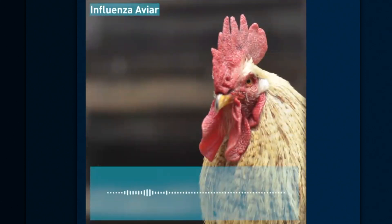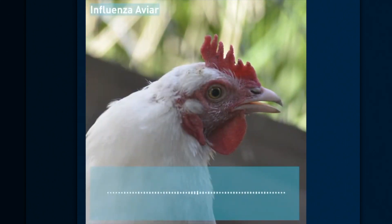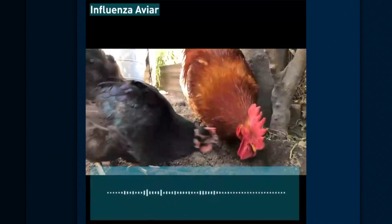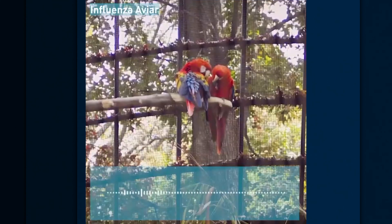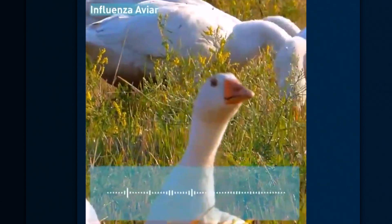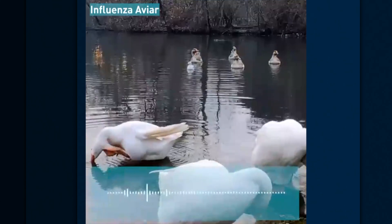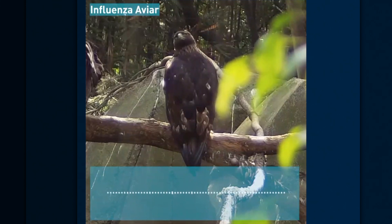Ante el ingreso de Influenza Aviar a la Argentina, el SENASA recomienda a quienes tengan aves en sus casas reforzar las medidas de bioseguridad. La enfermedad es transmitida principalmente por aves enfermas, por contacto directo o a través de sus excretas. Mantengan a las aves encerradas; no visiten otras granjas o casas donde haya aves. Usen ropa y calzados exclusivos para trabajar con ellas, y coloquen el alimento y bebida en lugares de acceso exclusivo para las aves. Revisen diariamente la salud de las aves y, si detectan signos clínicos nerviosos, digestivos, respiratorios o aves muertas, no las toquen.